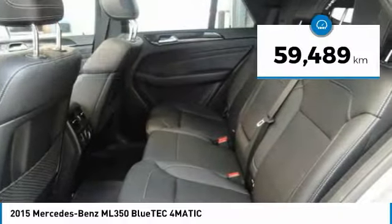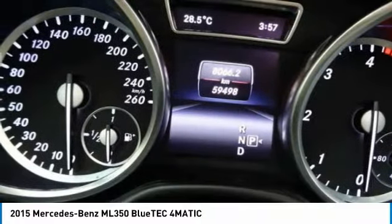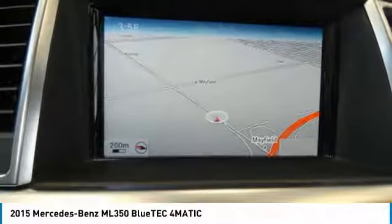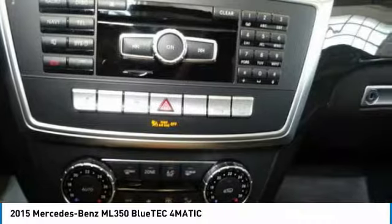This vehicle has less than 60,000 kilometers. Here are some of this vehicle's great options: sport package, trailer hitch receiver, and premium package. This beauty is sure to make you the talk of the neighborhood, so call or drop in for a test drive today.